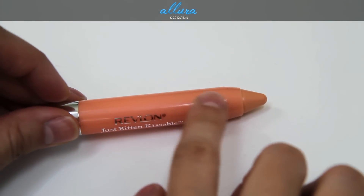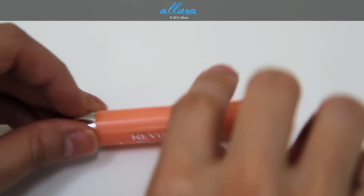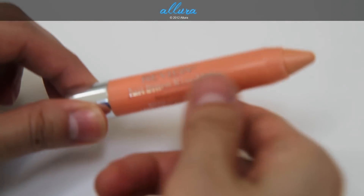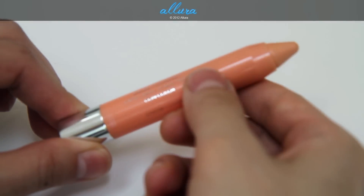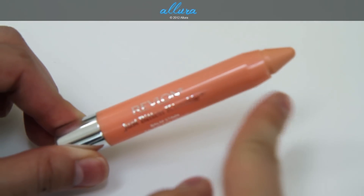In terms of packaging, they come in these plastic pencils, and the base twists up so you can get more product.